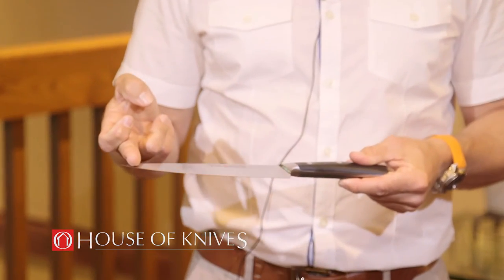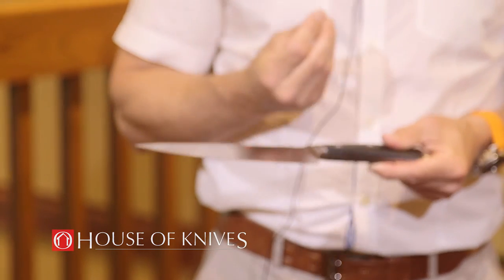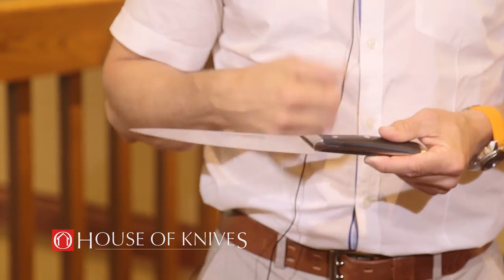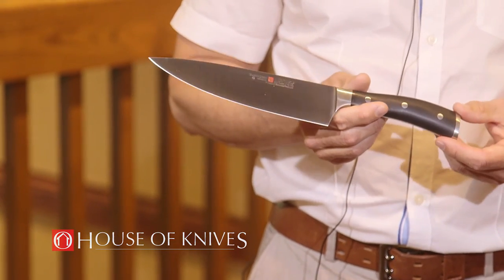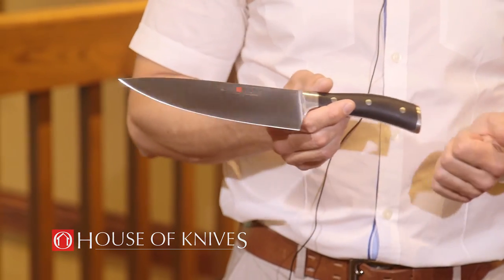We spent four years researching and developing a new cutting edge technology without changing the composition of our steels. Today, we call that process P-TECH, and that stands for Precision Edge Technology. P-TECH has given us a knife that is over 20% sharper than it was before, with double the edge retention. Lasers measure the entire length of the edge for thickness. That translates into a computer, and then a robot runs the knife along a whetstone. The consistency in the edge is not only unmatched in the industry, but we create a consistency from knife to knife — cook's knife to paring knife to carving knife.